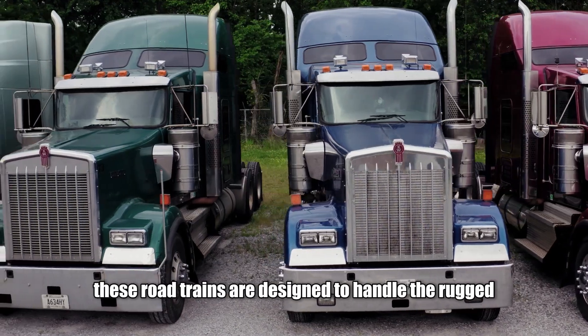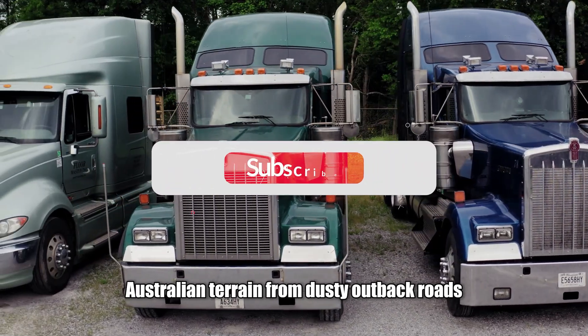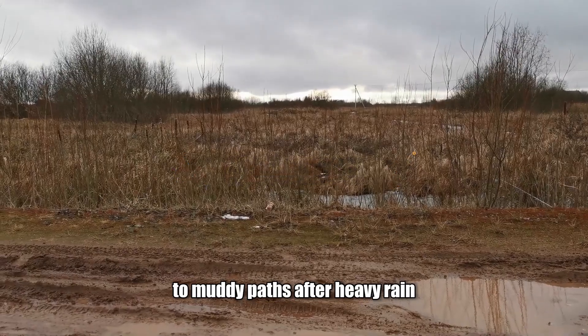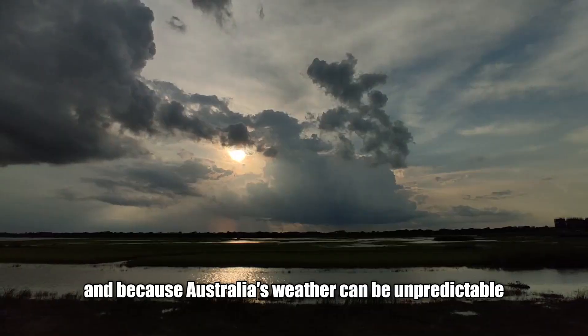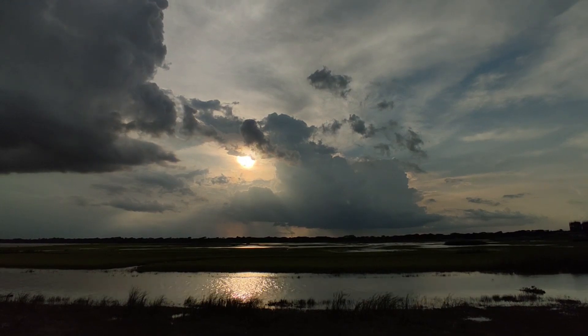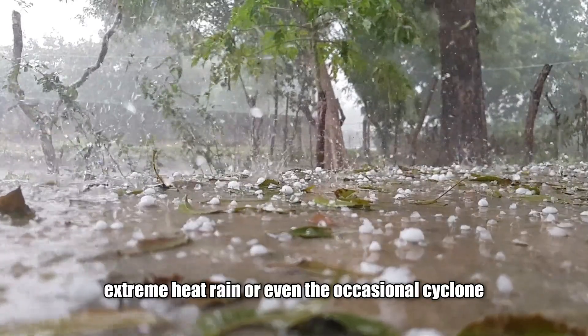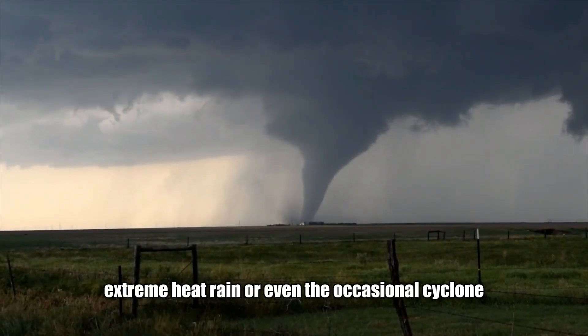These road trains are designed to handle the rugged Australian terrain, from dusty outback roads to muddy paths after heavy rain. Because Australia's weather can be unpredictable, the trucks are built tough enough to handle extreme heat, rain or even the occasional cyclone.